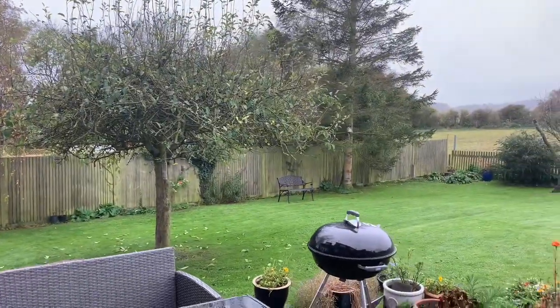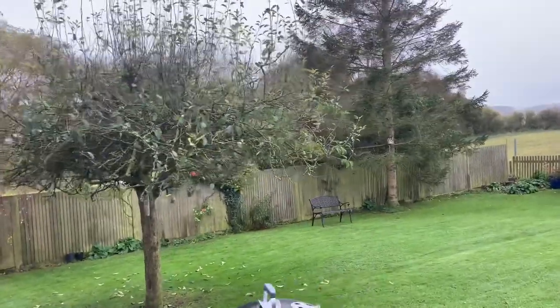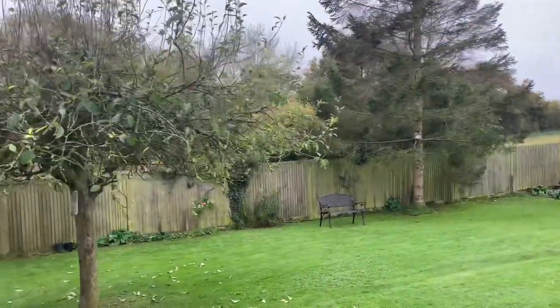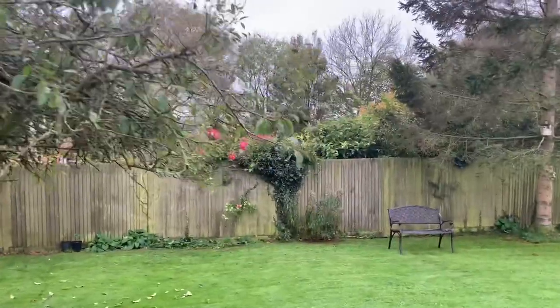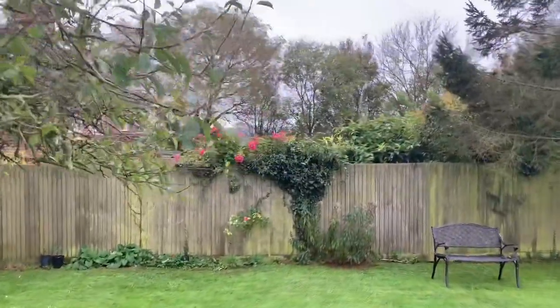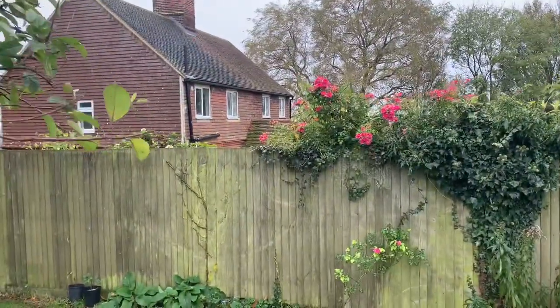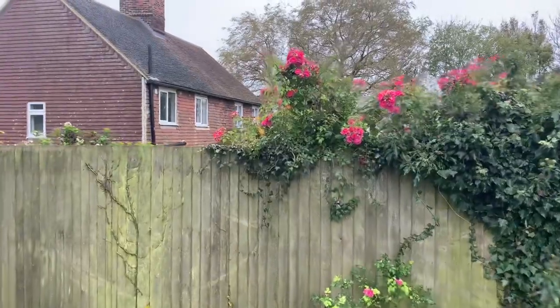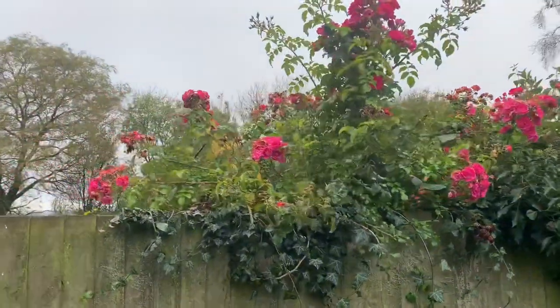Morning lovely viewer. There's a rose growing in next door's garden and I am desperate for someone to tell me what it is, to identify it. It is now November the 10th, we are at the end of autumn and approaching winter.